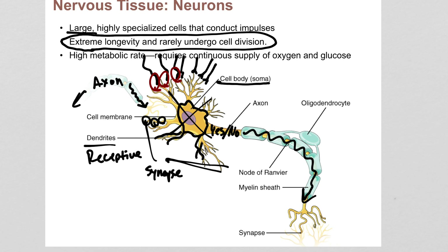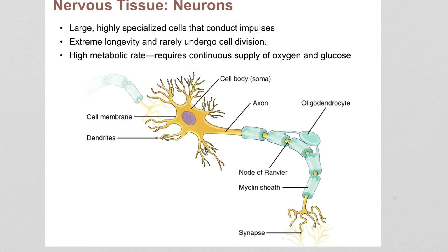While neurons are alive, they have an enormously high metabolic rate. The brain is about 2% of a normal person's body weight but uses about 20% of its oxygen and glucose. The reasons for that will make sense in a later video when you see that neurons use an enormous amount of ATP to generate the electrical signals that they do.